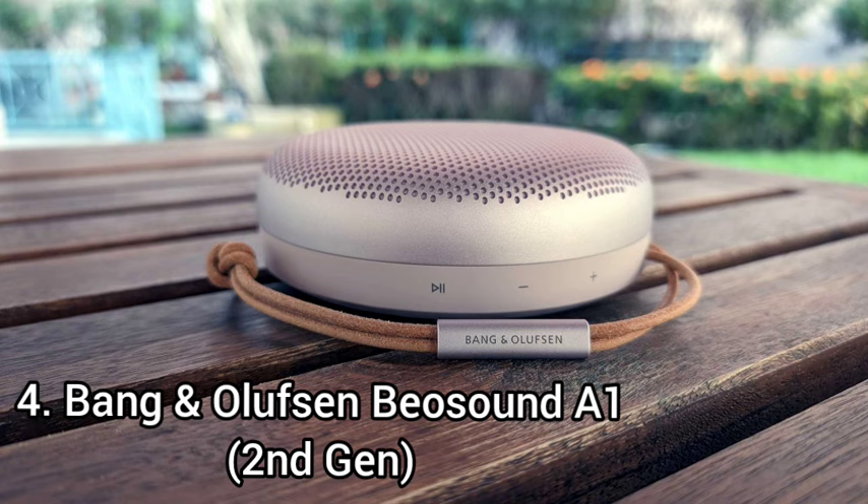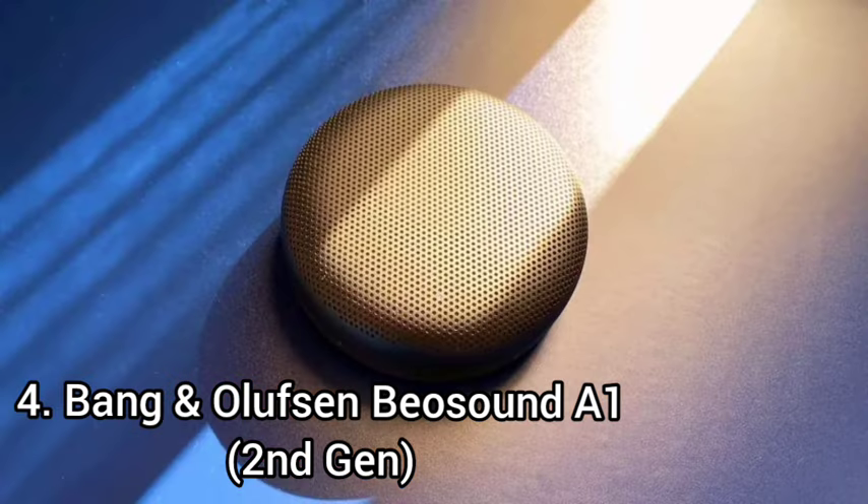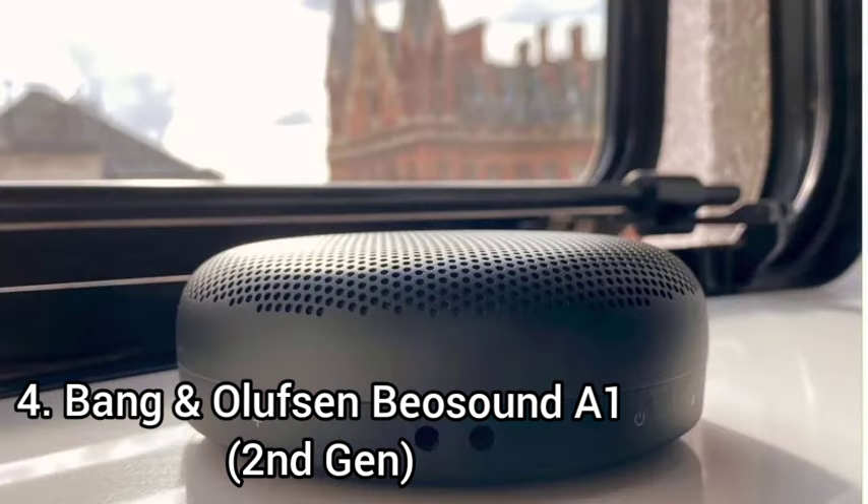Alexa comes built into this speaker and can easily understand your commands, even if you're far away or in a noisy room. It's very small and lightweight, so you can easily carry it with one hand. The Bang & Olufsen Beosound A1 has amazing controls, with several buttons located on each side of the speaker that let you turn it on and off, adjust the volume, and connect a device over Bluetooth.